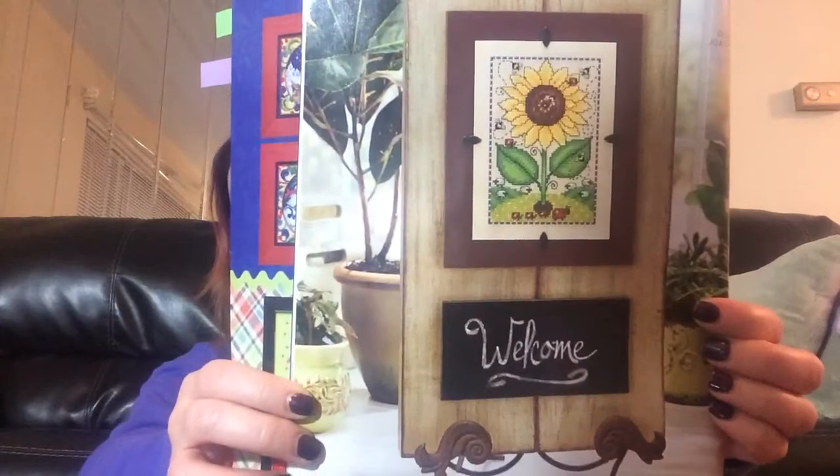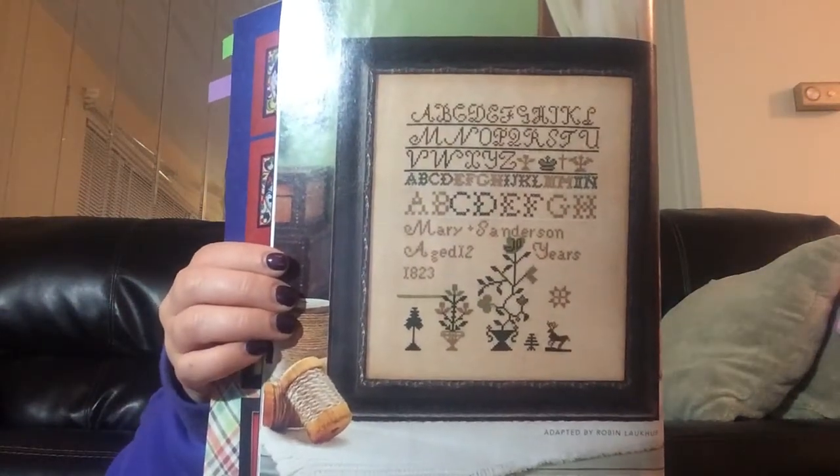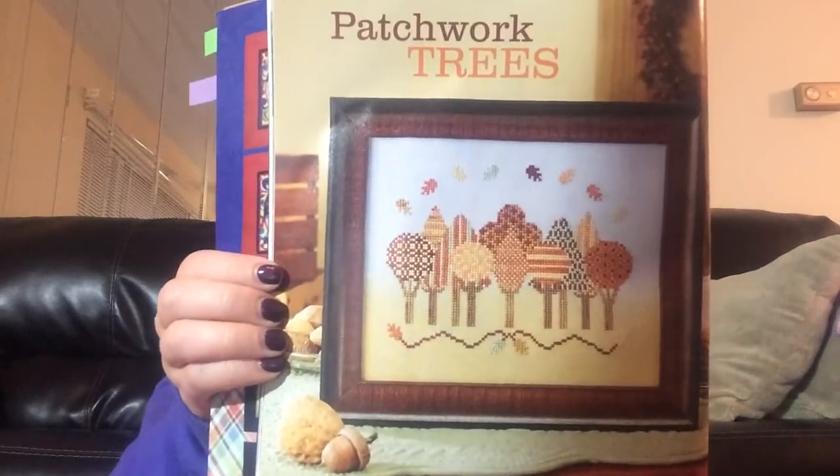So the first one we have is called Welcoming Sunflower. The Mary Sanderson Sampler. Patchwork Trees. Let's see how many we get in tonight, because it's more than yesterday — I didn't count them, I should have. Harvest Banner.